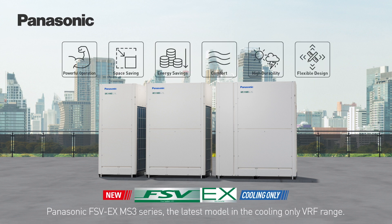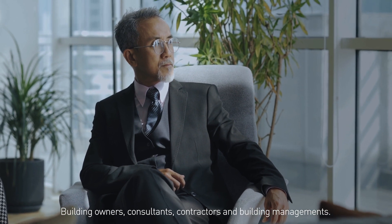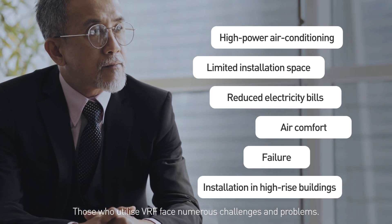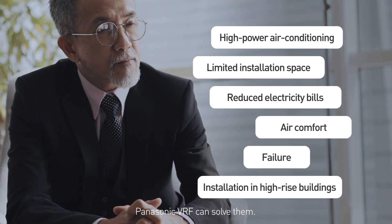Panasonic FSV-EX-MS3 Series, the latest model in the cooling-only VRF range. Building owners, consultants, contractors and building management — those who utilize VRF face numerous challenges and problems. Panasonic VRF can solve them.